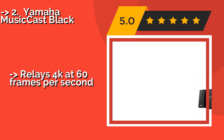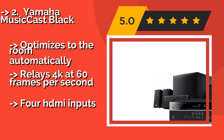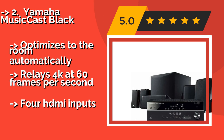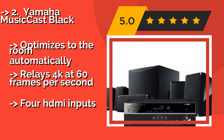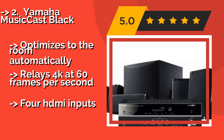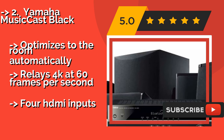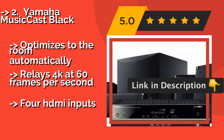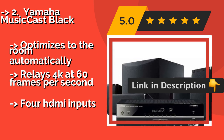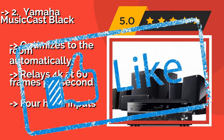The Yamaha MusicCast Black, approximately $599, offers a tremendous amount of value for its price, including the ability to set up a dedicated pair of rear surround speakers wirelessly, so you don't have to run cables through your room. Optimizes to the room automatically and relays 4K at 60 frames per second. But it only has 4 HDMI inputs.